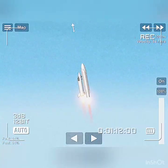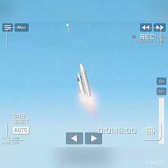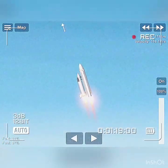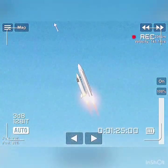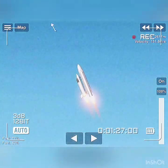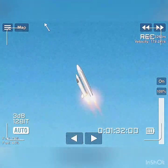Engines beginning throttling down now at 94%. Normal throttle for most of the flight is 104%. We'll throttle down to 65% shortly. Engines at 65%, three engines running normally, three good fuel cells, three good APUs.